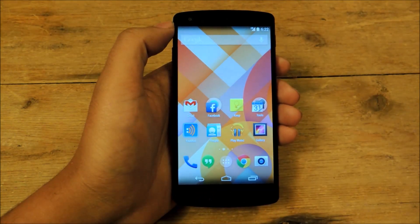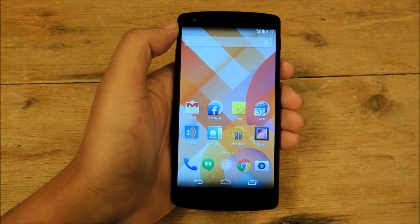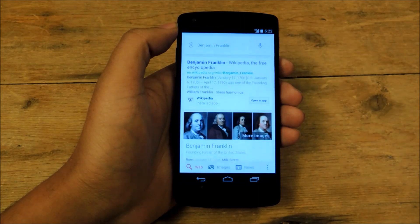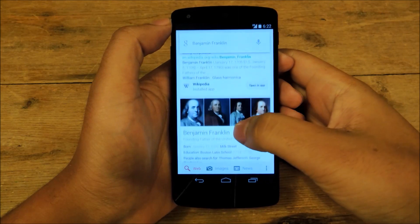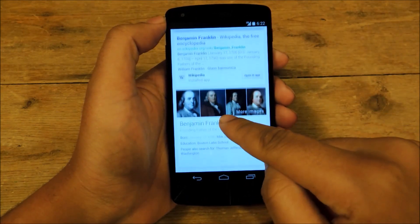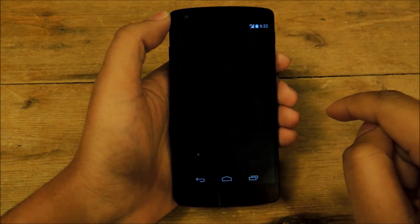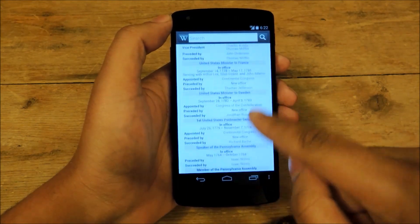If you want to do a voice command, you can search for anything because it's Google. You can say, 'OK Google — Benjamin Franklin.' And you'll get information about Benjamin Franklin just like that. One important thing is that Google gives you the opportunity to open any information in a relevant app. So this is the Wikipedia article — I happen to have the Wikipedia app installed. So if I just tap this button to open in app, it'll take me right to the Wikipedia page. I find that to be pretty useful.